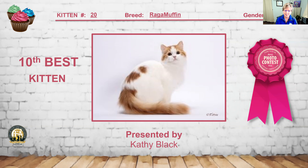Another Ragamuffin — this red tabby and white, a beautiful male. I really like the sweet expression and the beautiful body on this guy. Lovely presentation and grooming. I love the eyes, the shape of the eyes, the expression through the eyes. It really has a great distance between those eyes, giving it that very open, sweet expression. Number 20 is my 10th best kitten.